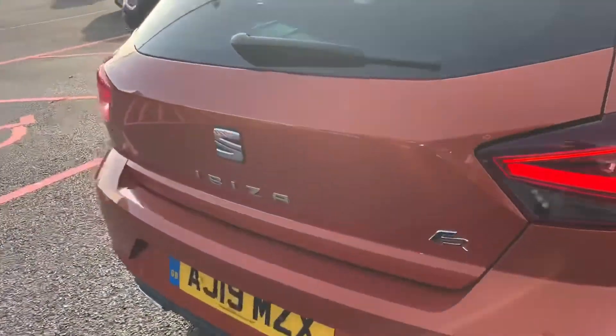Let's get into the car — I'll show you the boot. There's a nice spacious boot in this car, with a parcel shelf for extra luggage privacy. The seats fold in a 60/40 split, giving you plenty of extra room.